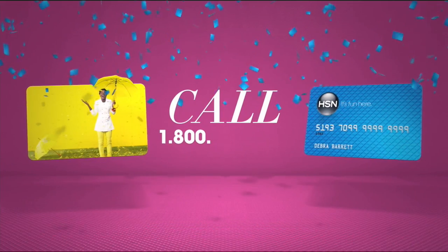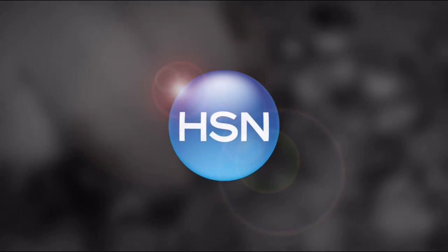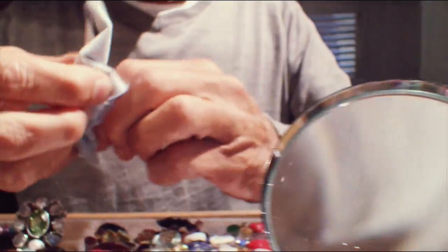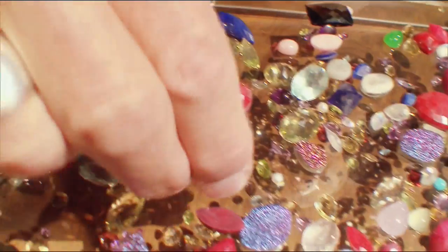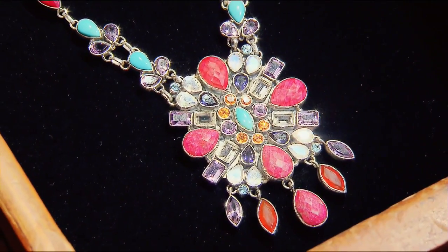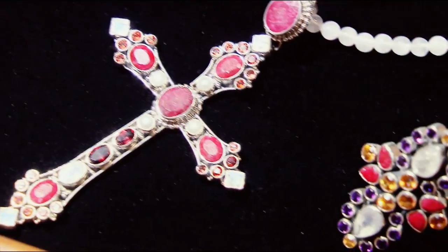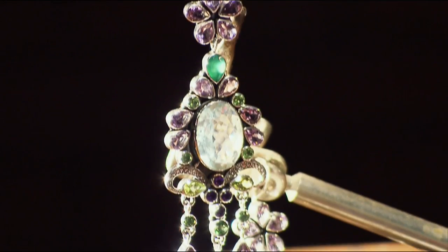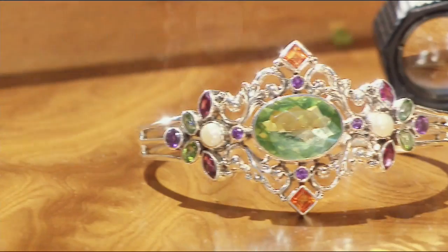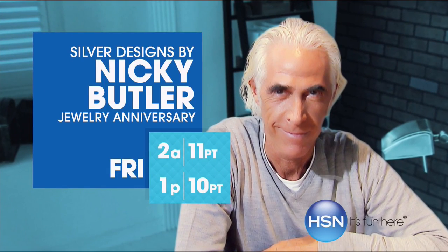Call 1-800-695-1418 or search HSN card at hsn.com. I started my career more than 40 years ago in London's antique market on Portobello Road. Antique jewelry and global cultures have always influenced my designs. I love combining beautiful gemstones and old world techniques, designing one-of-a-kind pieces as special as the women who wear them. Watch Nikki Butler, Friday, only on HSN.